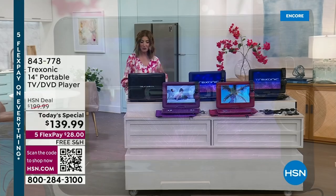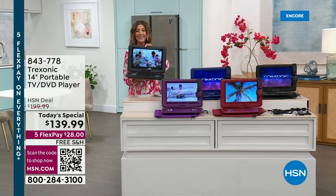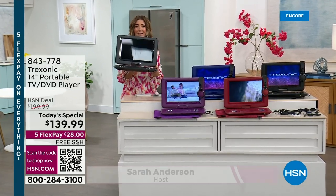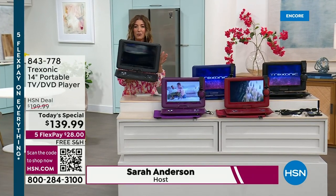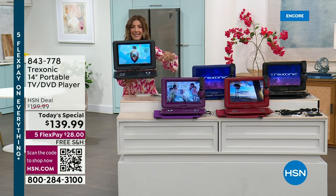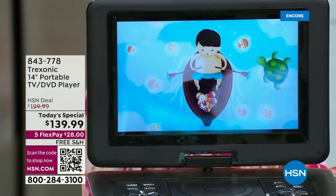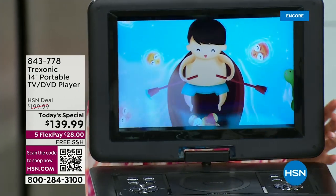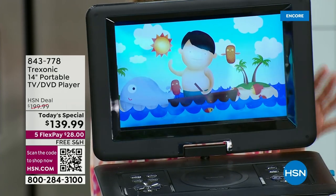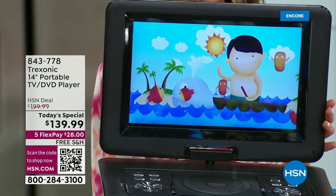It's great for emergencies because it also has a built-in battery. So when the power goes out, your Treksonic stays on. And when I say stays on, look at the size of the screen. This is the first ever 14-inch Treksonic TV DVD combo. It's like your all-in-one at-home entertainment system. We are going to do it at the lowest price we have ever offered any TV and DVD combo.